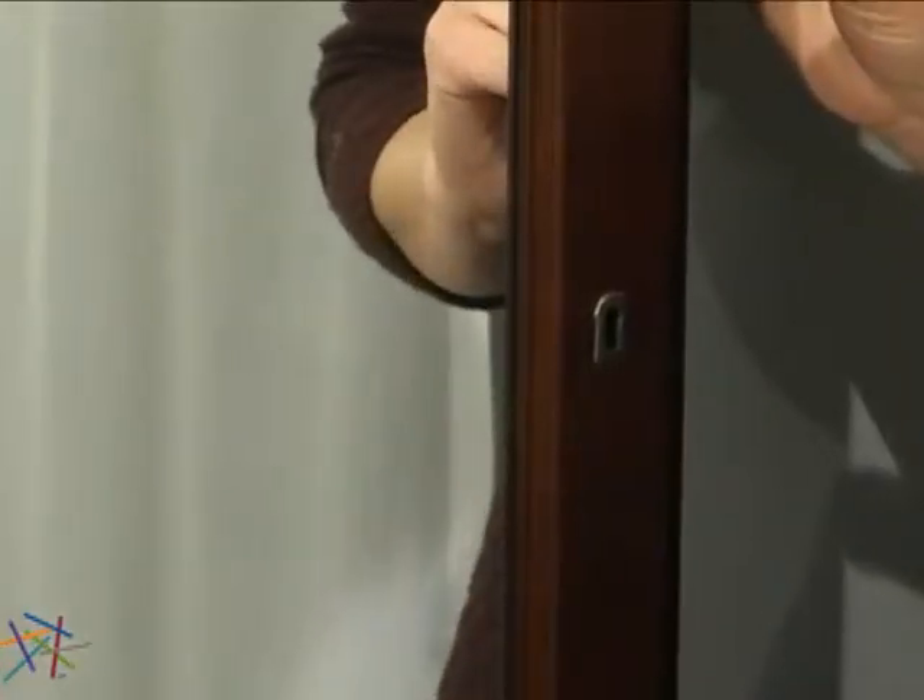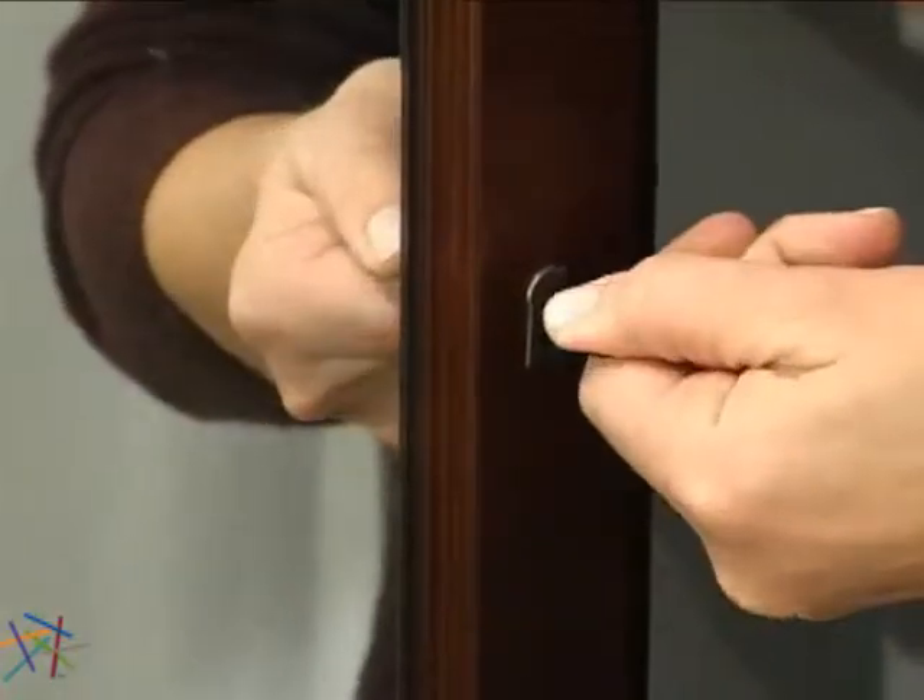The frame is constructed from wood veneers and durable MDF wood material, which is designed to help prevent warping and cracking. The door is outfitted with a lock and key for additional security.